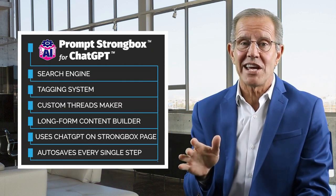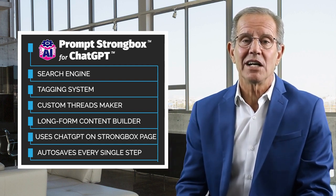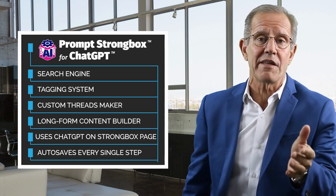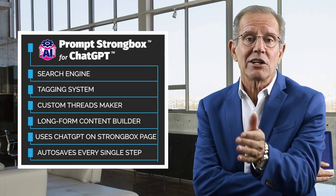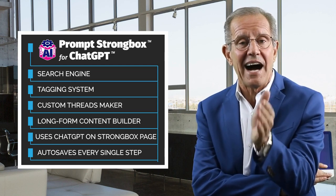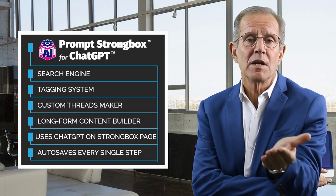The Prompt Strong Box is like a backup for all your conversations, but it's a whole lot more than that. It's got a search engine, a tagging system, a custom threads maker, and even a long-form content builder for digital products like eBooks and courses. You can even use ChatGPT directly on the Prompt Strong Box page and it'll auto-save every single step of your conversation with AI. I know that's a lot to take in, but don't worry — I'll break it down for you in just a sec.